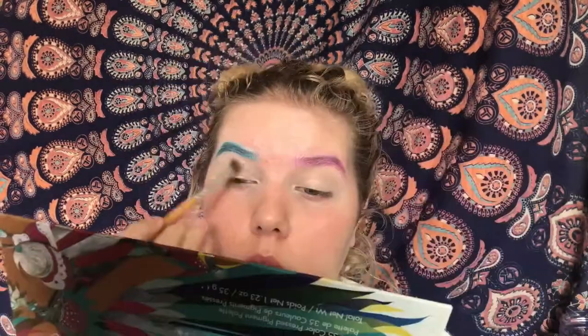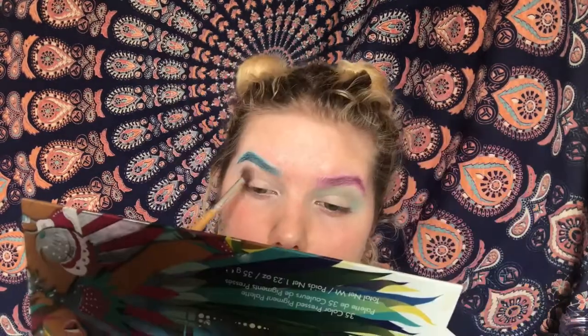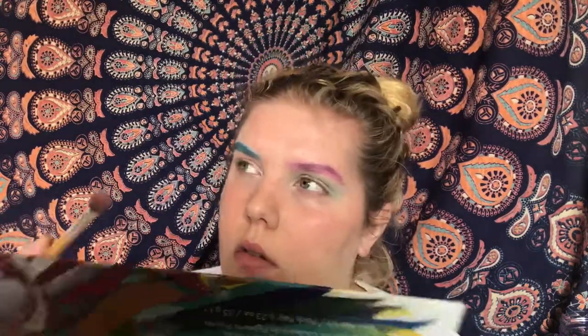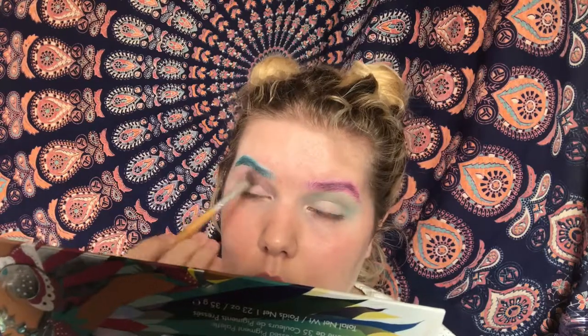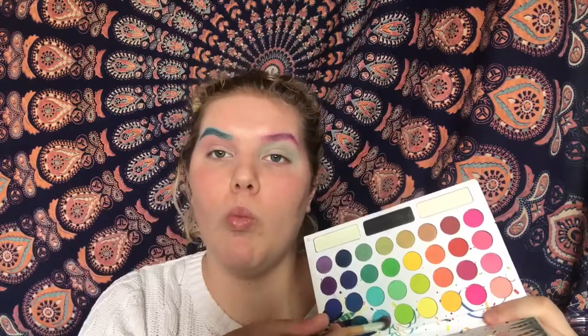So first I blocked out my brows using water-activated paint on a spoolie and just ran that through. Then on each side of my brow I made one blue and one pink. On the pink side I'm going to be using blue eyeshadow on my lid, and on the blue side I'm going to be using pink eyeshadow on my lid. I used about two different shades for each eye just to add some dimension to the look.